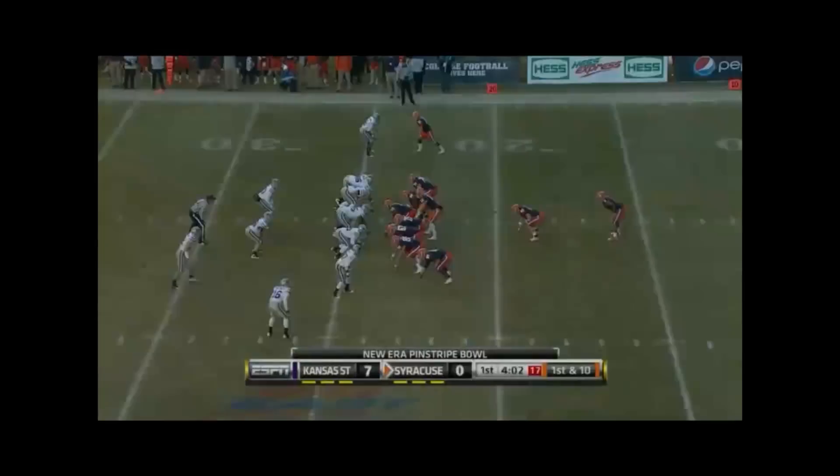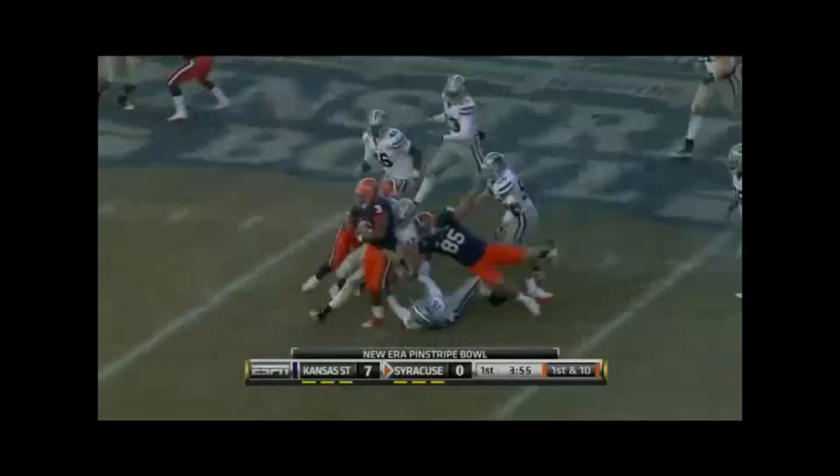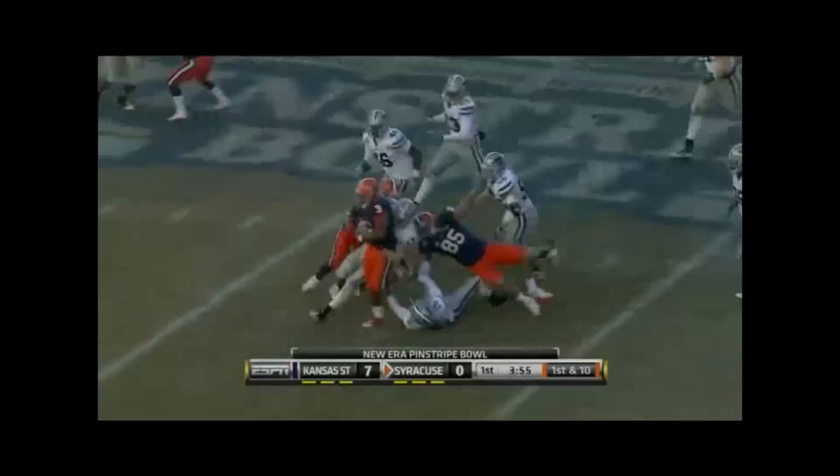The rusher just comes right off the edge unaccounted for — nowhere for Nassim to go. Syracuse's defense has been horrific against the run. They're 118th out of 120 teams in football and have just struggled at stopping powerful teams.